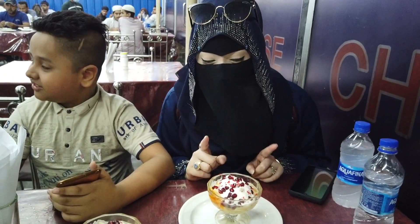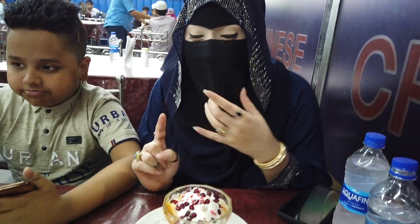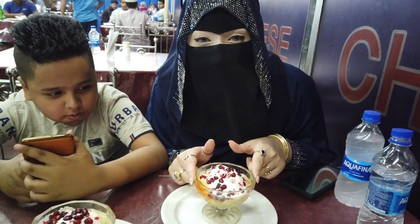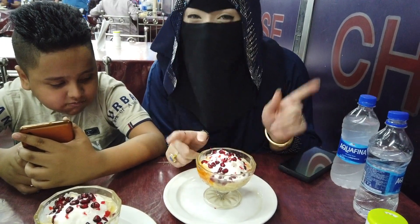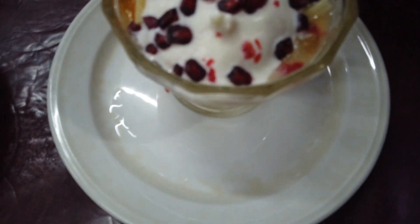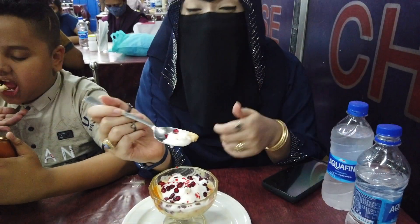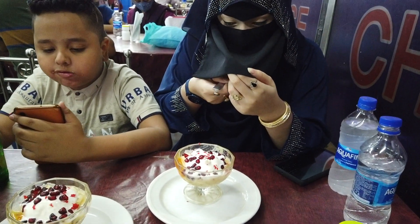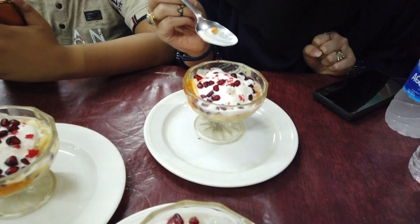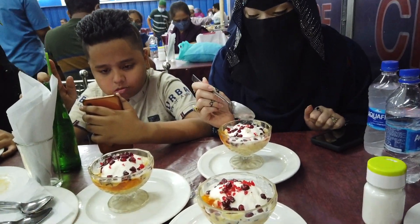So this vlog is special because I have falooda in front of me, and I came to this place just for this falooda — I wanted to taste it. So let's eat together. So far it looks nice, it's presented really well. I can see there's pomegranates, jellies, and ice cubes on top. Let's try it. It's amazing, honestly — it's cool and refreshing. Beautiful!